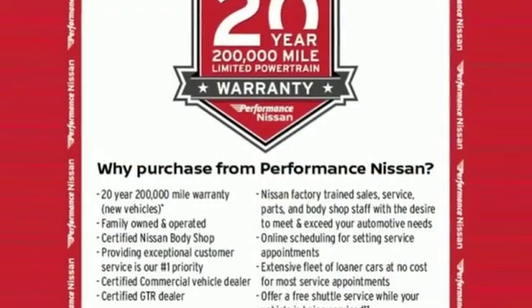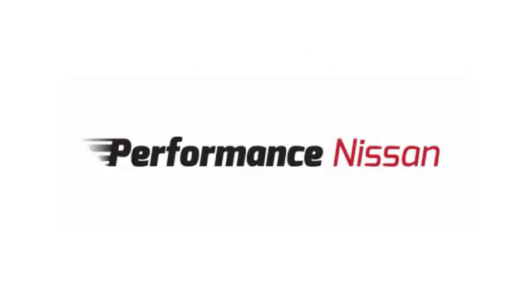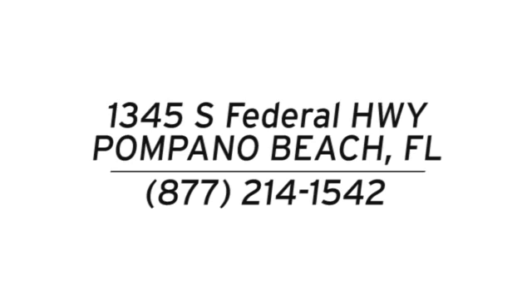Nissan, built for the human race. Stop in for a test drive and make it yours today. Stop in and see us today at Performance Nissan. We're conveniently located at 1345 South Federal Highway in Pompano Beach.